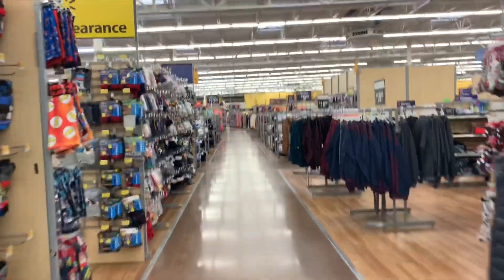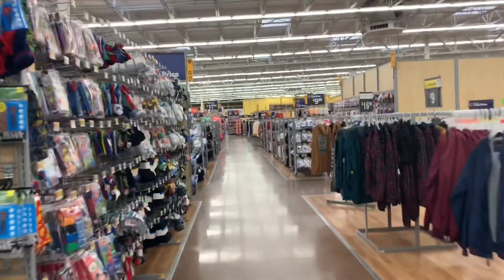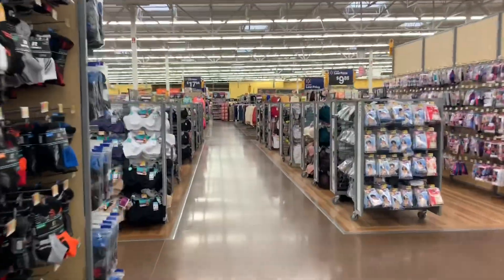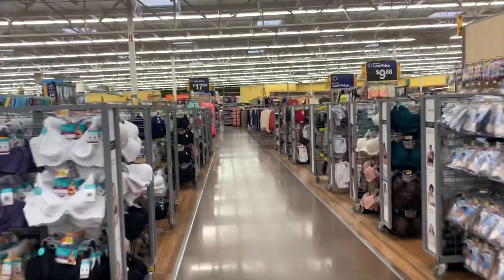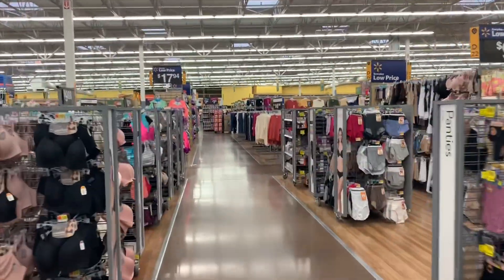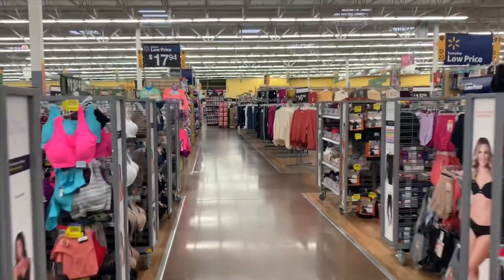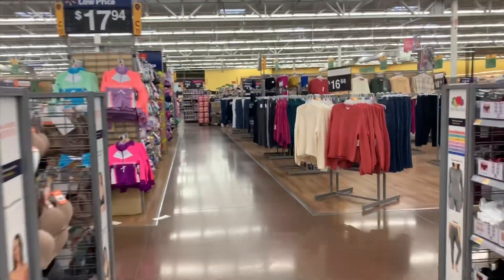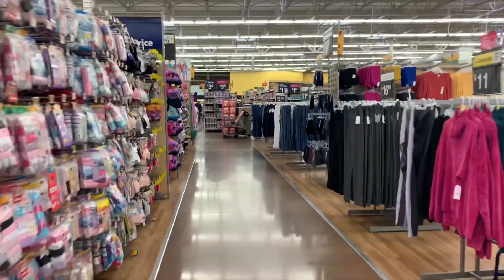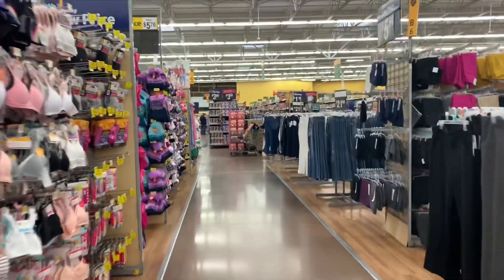Hey deal catchers, we are back at Walmart. This time we're looking for more snacks. I got on Brickseek and saw that they had more chips marked down that weren't marked down in this particular store yesterday, so that's what we're searching for. Let's hope we find them. I'm also going to show you more clearance items that I saw on Brickseek, but we'll do that at the end of the video.